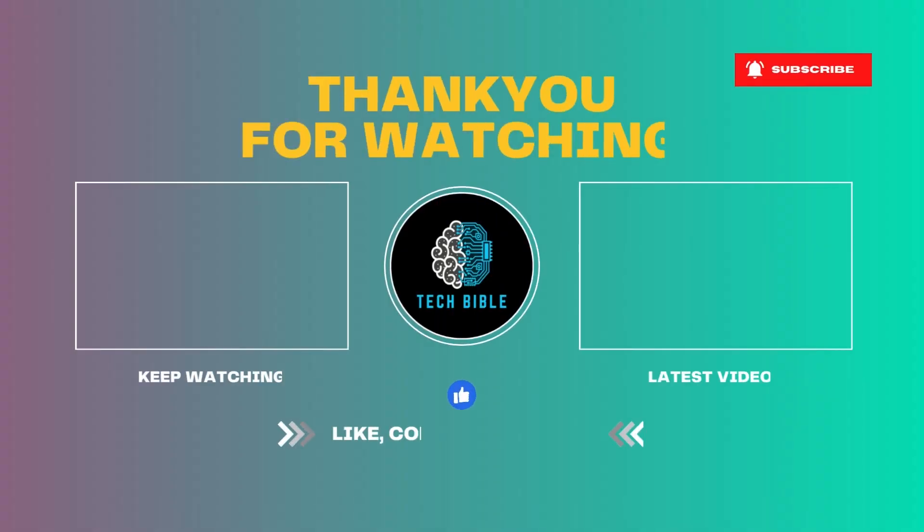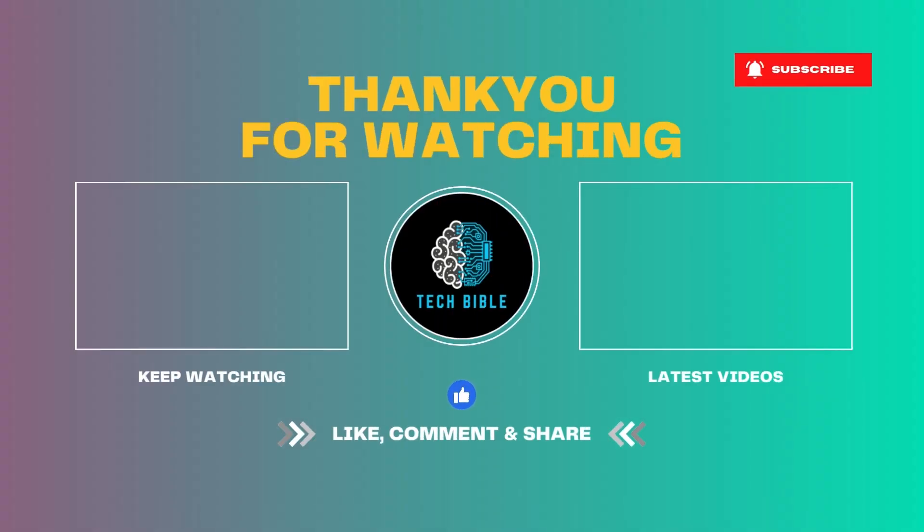Thank you for being with us. If you liked the topics and video we made for you, please leave a comment below the video — what you like and what you don't like about our channel. Subscribe so you don't miss interesting topics, and give a like. Thank you from the bottom of our hearts.